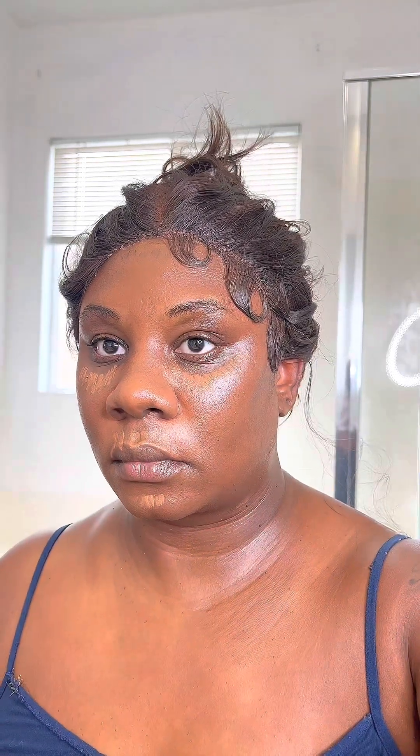Coming in with my concealer — it's the LA Girl Pro Concealer, my very favorite concealer. First I start off with Toast, which is much closer to my skin tone, and then in the corner of my eyes I like to use a little bit lighter concealer, and that's going to be a Suede concealer in GC961.